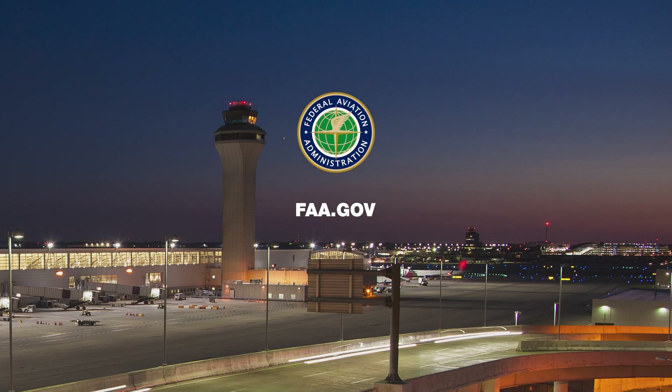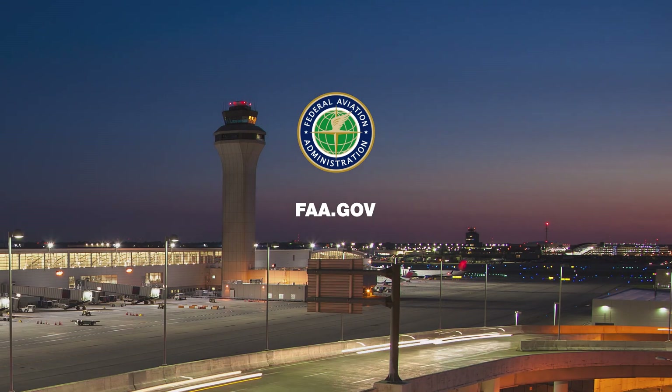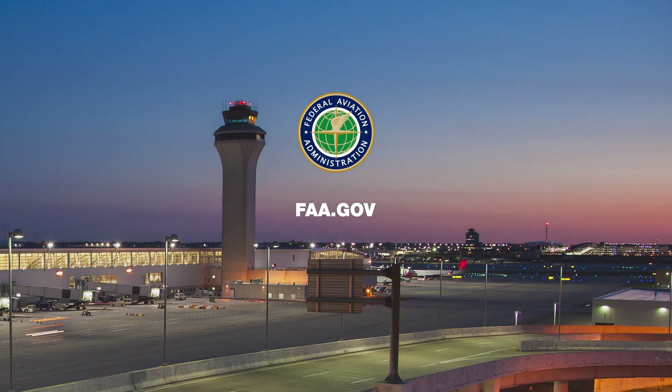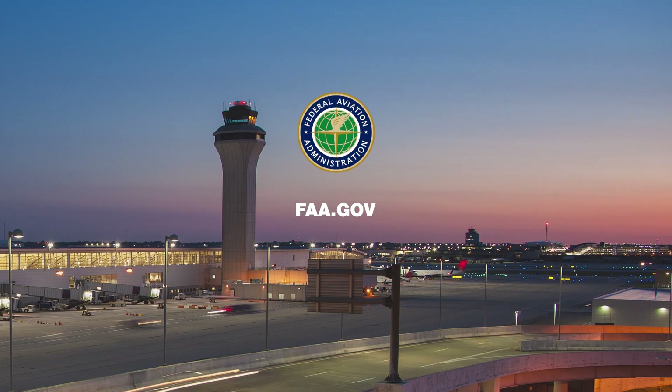Thank you for learning more about how air traffic operates at Detroit Metro Airport. Would you like to learn more? Please visit our Community Involvement website for additional information.